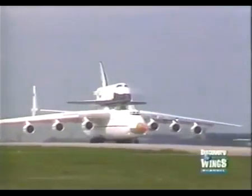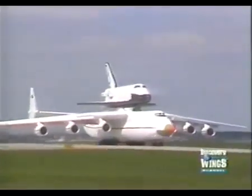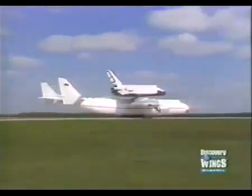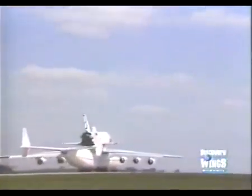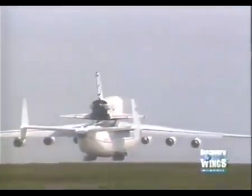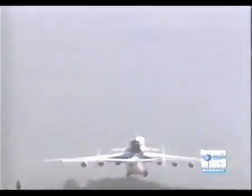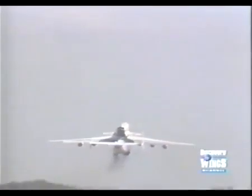The Buran was mounted on the back of the AN-225 for the first time in May 1989 at the Baikonur Cosmodrome. Buran was the name of the Soviet Union's first shuttle orbiter. At the time it flew to the Paris Air Show on the back of the AN-225, Soviet authorities were debating whether one or two further shuttle orbiters would be built. The Buran had made the Soviet Union's first unmanned shuttle test mission in November 1988.